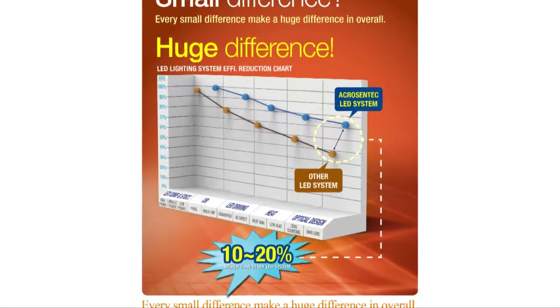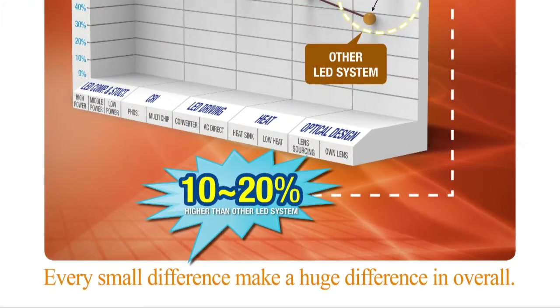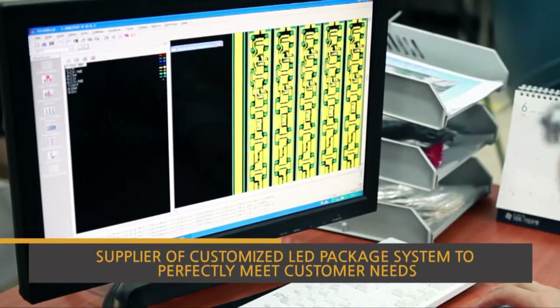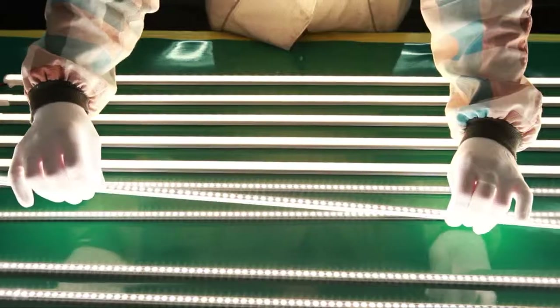Furthermore, the efficiency of AcroGentec products is 20% higher than those of competitors and the product's lifespan has been extended, which differentiates them from peer products. Low heat generating design method and ICC technologies have added reliability to AcroGentec's LED technologies.